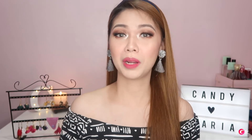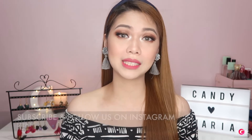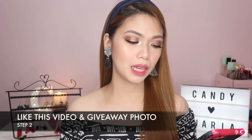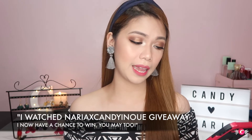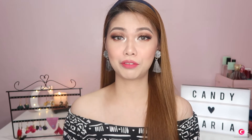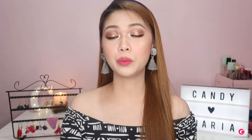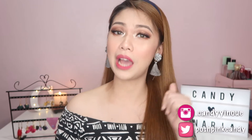Here are the mechanics. Step 1: Don't forget to subscribe and click the notification bell below, and follow us on Instagram — at poshpinkkendie, at kendieinawe, and at naria.ph. Make sure to follow all 3 accounts because we will be checking. Step 2: Like this video and the photo posted on my Instagram account. Step 3: Comment on the photo 'I watched naria x kendieinawe giveaway, I now have a chance to win — you may too,' then tag 3 of your friends. For additional entries, repost the giveaway photo, tag 3 friends, and use the hashtags kendieinawe giveaway and naria x kendie giveaway. Winners will be announced on our Instagram and IG stories.